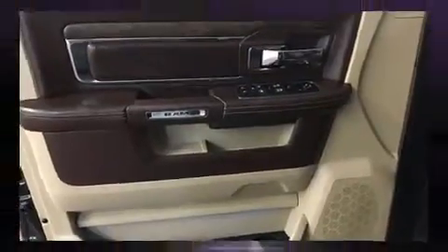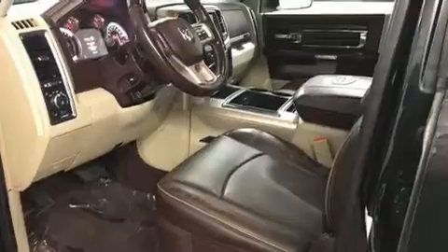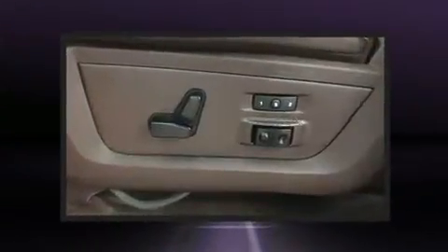Rear passengers enjoy the seat heating functionality, keeping them warm during the winter months. Audio features include an AM-FM radio, steering wheel-mounted audio controls, and 10 speakers, providing excellent sound throughout the cabin.